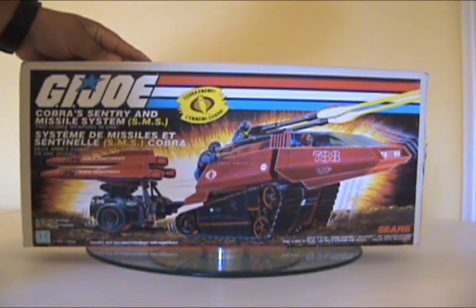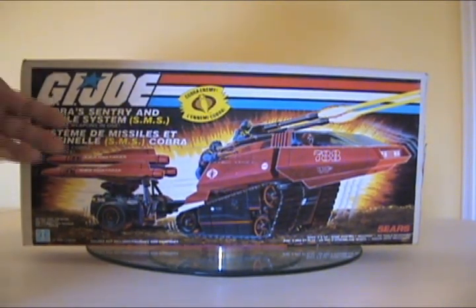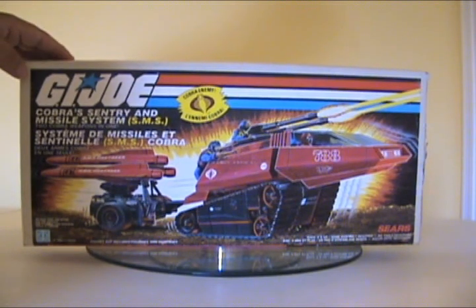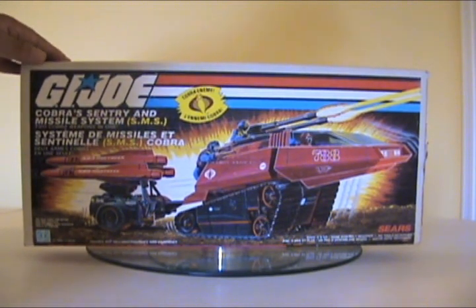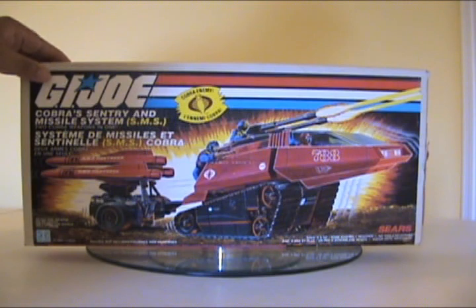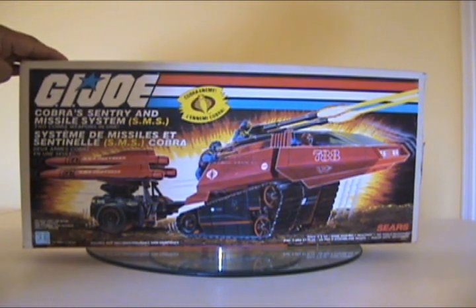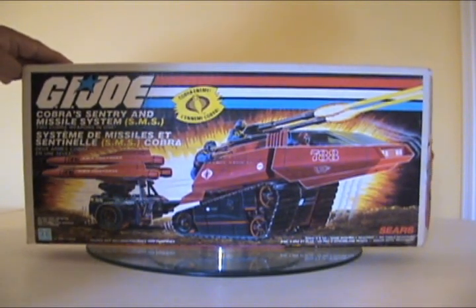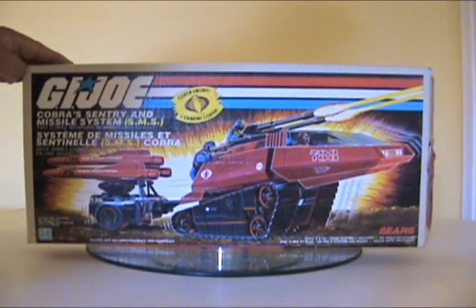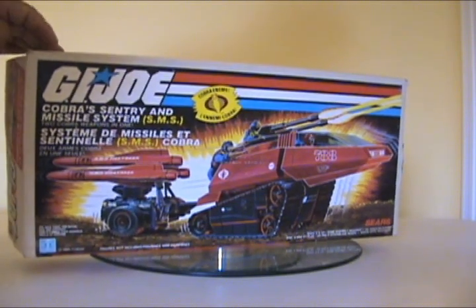Here is the box for the SMS. Mine is obviously a Canadian version with English and French on here. For the U.S. versions, however, under the logo there would have been a subtitle saying either 'a Crimson Guard weapon' or 'a Cobra Command weapon.' So the U.S. has a variant for this box. It also has the Sears logo on the bottom there — I think this is the first time they've done that for the exclusives.